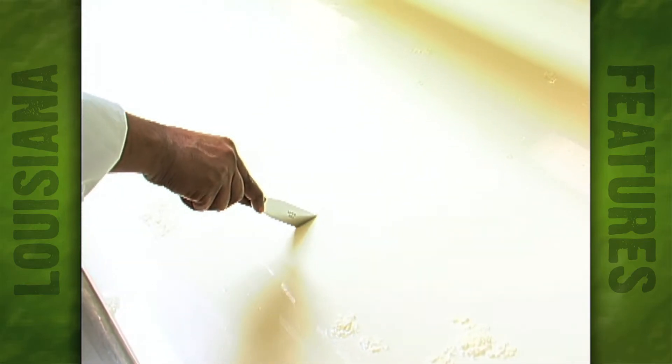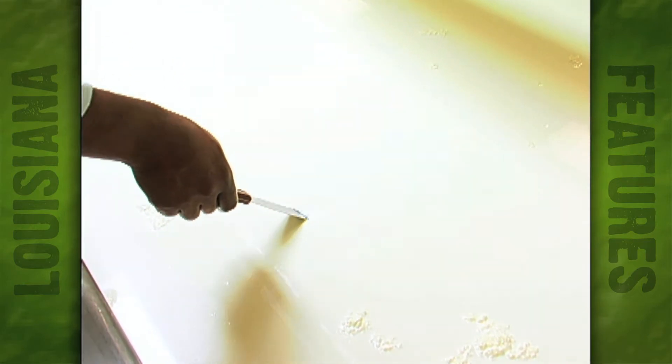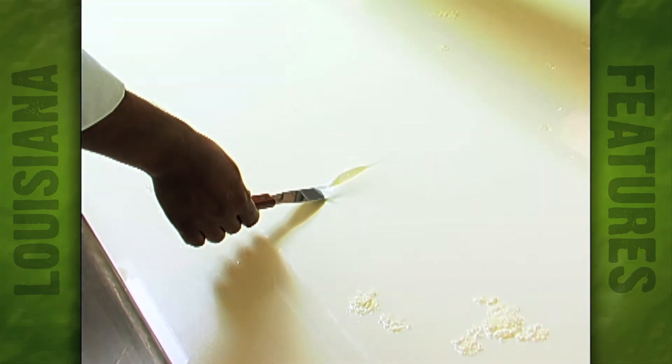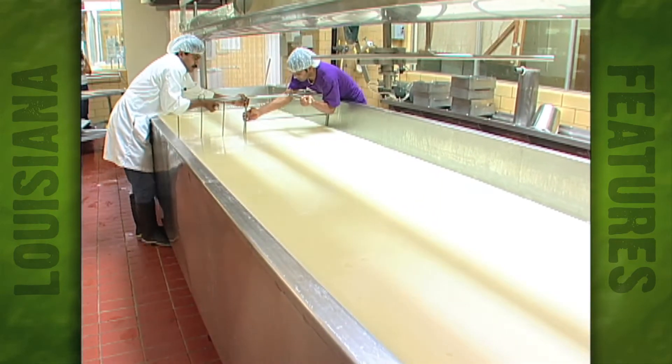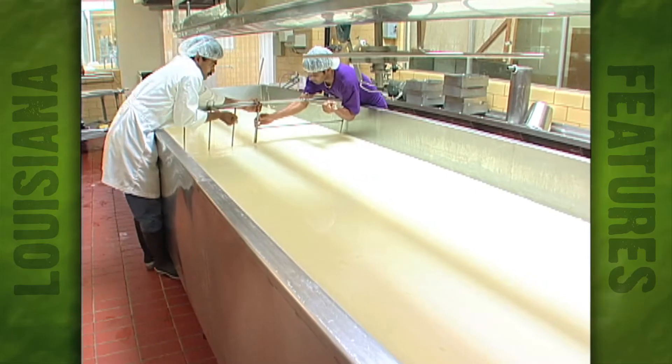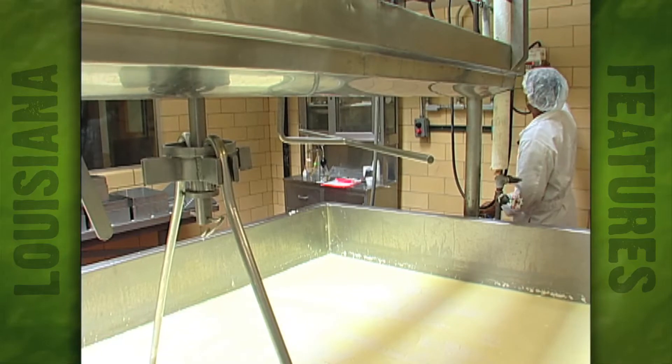Inside, we add to the cheese rennet, and that rennet actually coagulates the milk. When it makes a curd out of the milk, it takes about 30 to 40 minutes to make that. Once we do that, we cut the curd into small cubes — tiny cubes — and then we cook that.